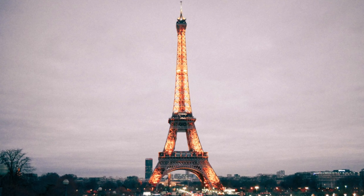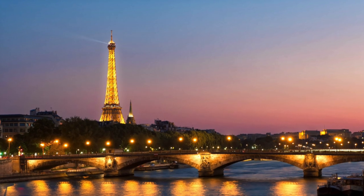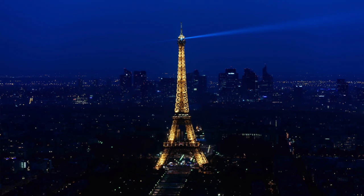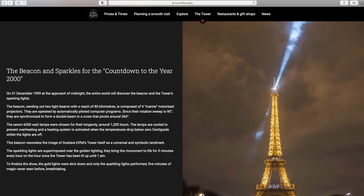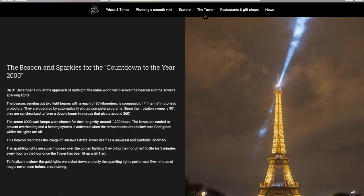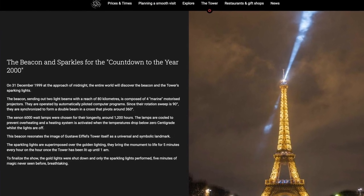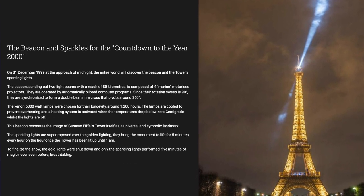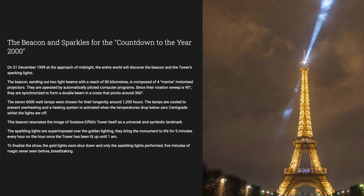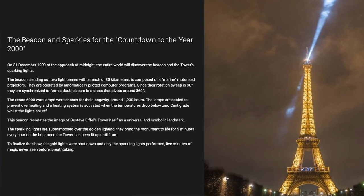The lights turn on automatically as soon as it gets dark and they run until about 1am every morning when they automatically shut off. But the coolest part about the lighting started in 1999 as we approached midnight — that is when the Eiffel Tower's first sparkle show happened. There are an additional 20,000 light bulbs that were installed on the tower, which took 25 mountain climbers five months to install, and now those lights put on an incredible show every hour of the evening on the hour for five minutes straight.